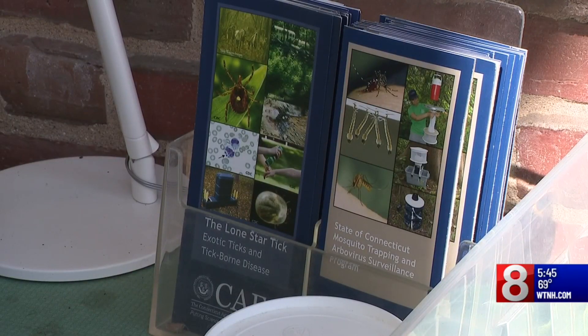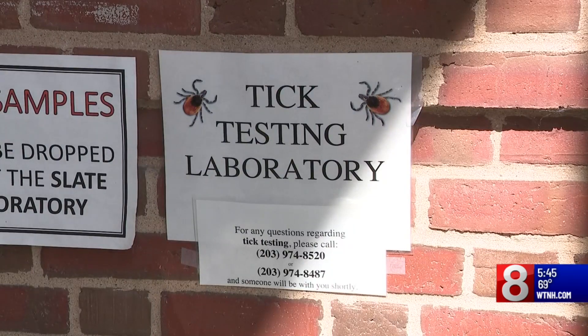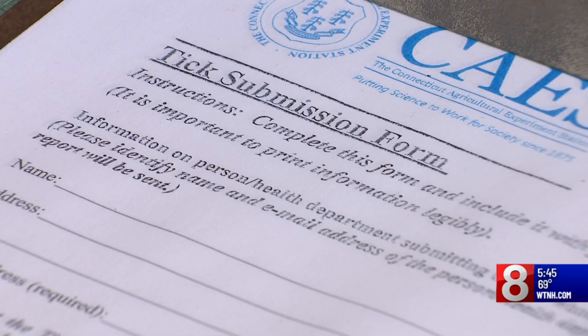Dr. Malai says there are 15 tick species now in Connecticut. Ten are invasive and five are of concern. And with warmer winters, they can pose a threat year-round.